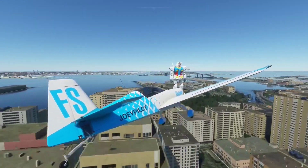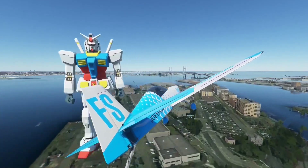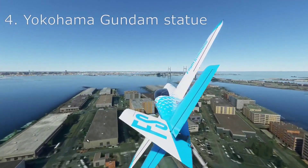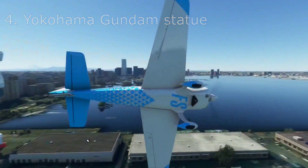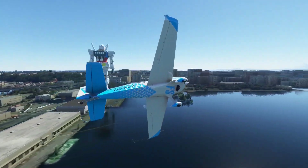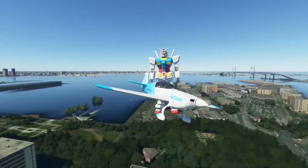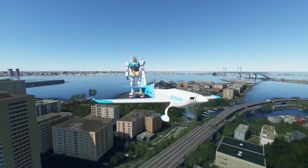Moving on, we have another site that I'm not really familiar with but do find worthy of this list — a giant statue of a figure from the Gundam universe, which is a universe within the anime franchise from what I could find on the internet. I don't really know much about this character but I thought it was fun to include it in this video anyway.